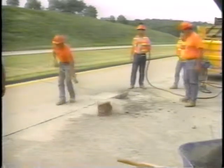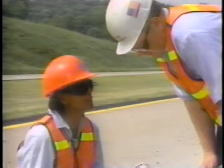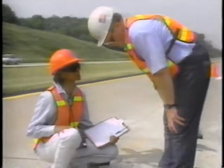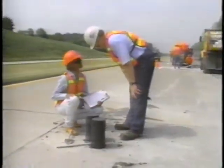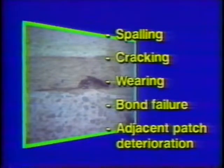To simulate adverse conditions, water was added to the spall hole. Laboratory tests are also being done for spall repair materials. These tests will help highway agencies compare new innovative products to existing standards in the lab prior to field trials. Possible failure categories include spalling, cracking, wearing or raveling of the surface, bond failure, and adjacent patch deterioration. There are some early results: fewer than two percent of the installed patches have failed. However, some cementitious products have developed hairline shrinkage cracks in large patches.